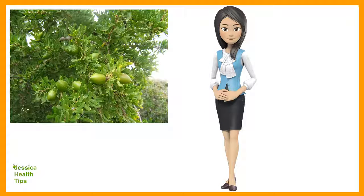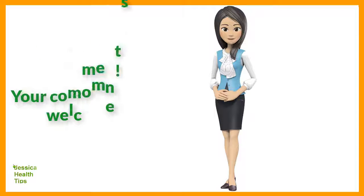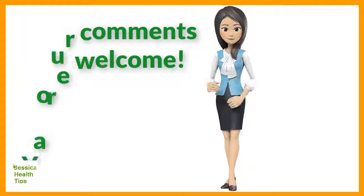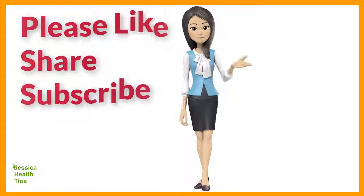Hope this will be of some help to you. Got any suggestions? Your comments are welcome. You may also share this information with your friends. Thank you for watching. Please like, share, and subscribe.